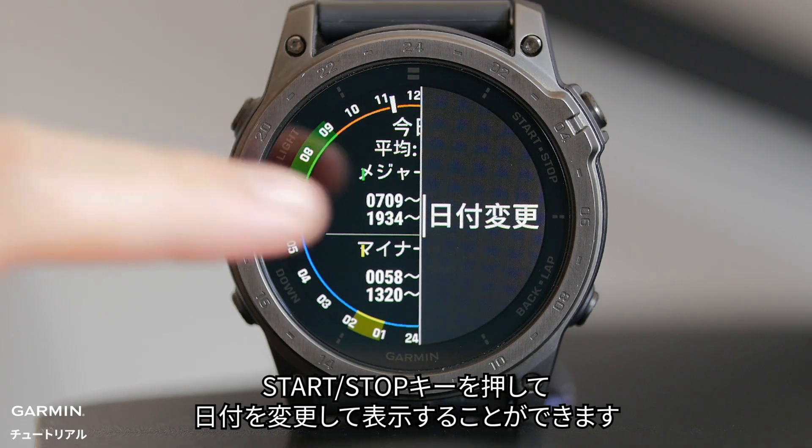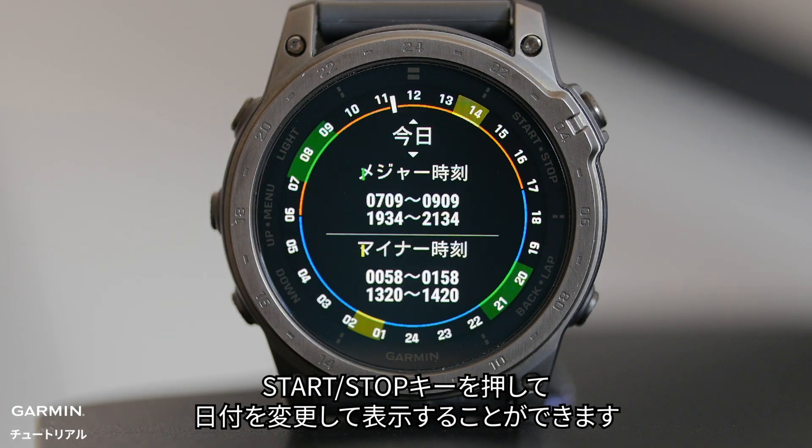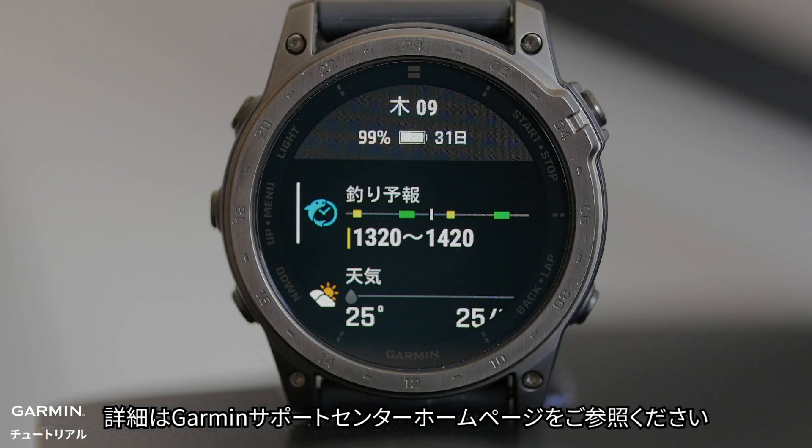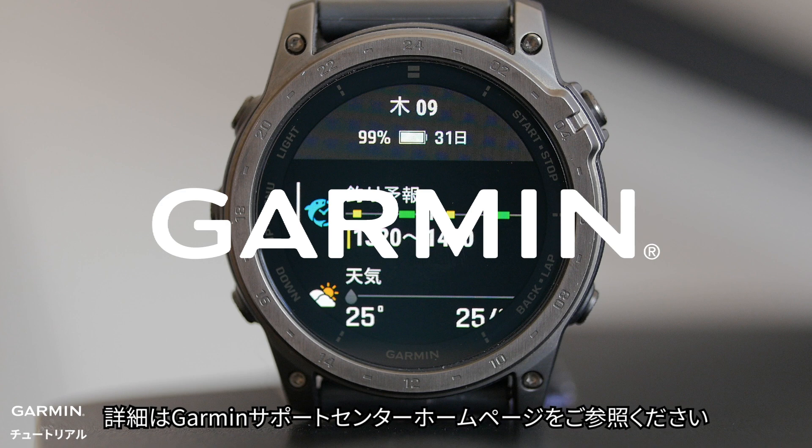You can press the start/stop button to view fish forecast on different days. For more help, please visit Garmin's Support Center.